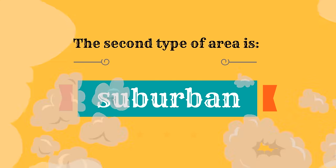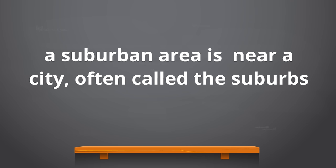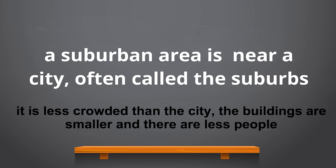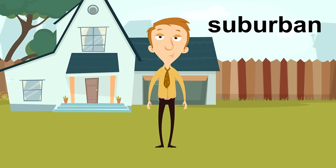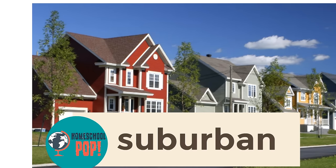The second type of area is suburban. A suburban area is near a city and is often called the suburbs — it's less crowded than the city, with smaller buildings and fewer people. Here is an example: it's quieter than urban areas, people live in houses with yards, and they usually drive because they aren't able to walk everywhere on foot.